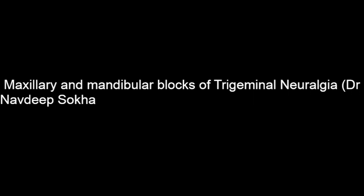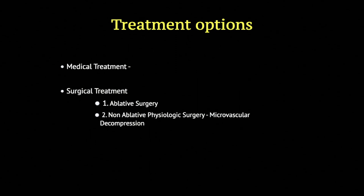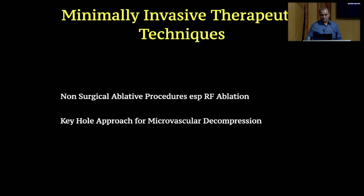Today my focus is on RF lesioning for trigeminal neuralgia. If you are not doing it on a regular basis, understanding the anatomy is important and I'll try to focus mostly on that. The gold standard is medical treatment to start, and then we have ablative and non-ablative procedures. In non-surgical ablative procedures, the head is RF ablation, though we also have balloon compression and glycerol, and then the keyhole approach for microvascular decompression.